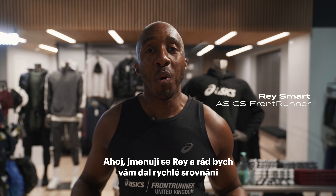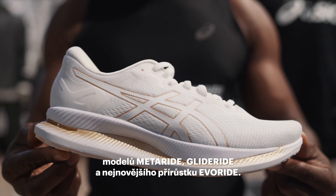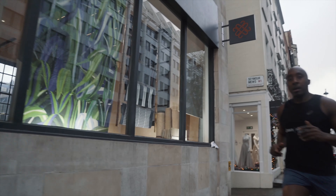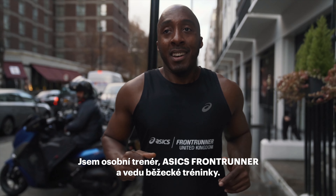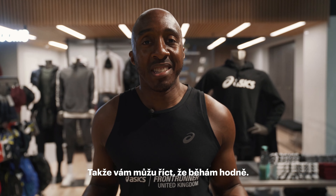Hi, my name is Ray and I'd like to give you a quick comparison about the MetaRide, the GlideRide and the newest addition, the EvoRide. I'm a personal trainer, an ASICS frontrunner and I lead runs from the flagship store here in London, so you can tell I run a lot.